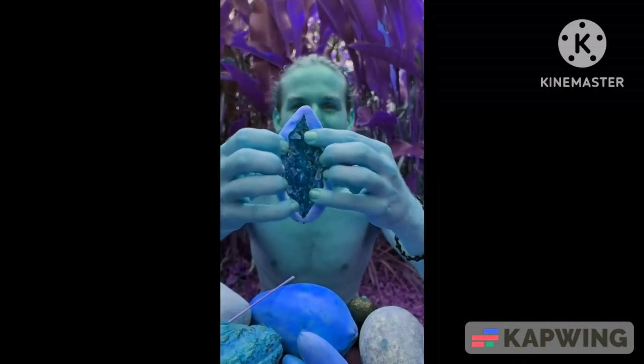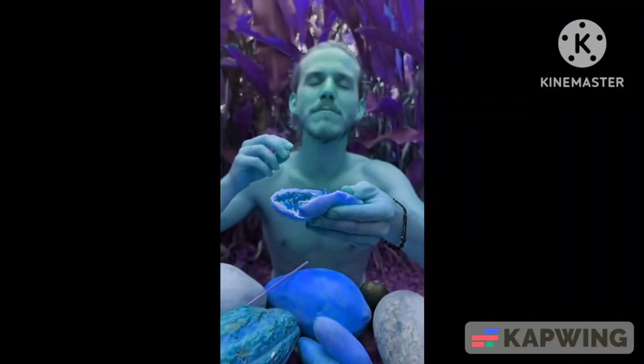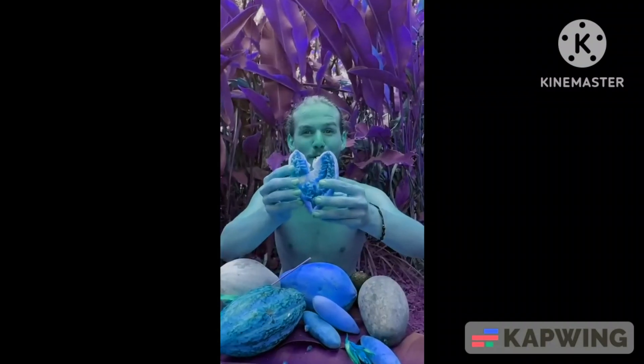This is actually a passion fruit in the shape of a banana. Mmm, tropical punch.